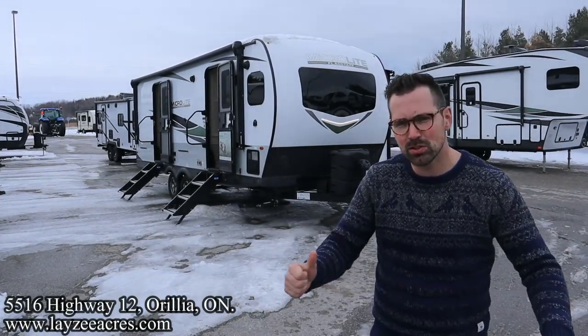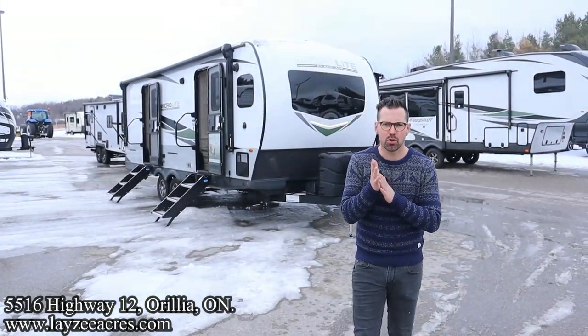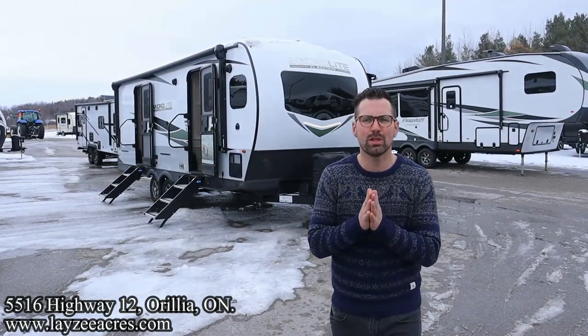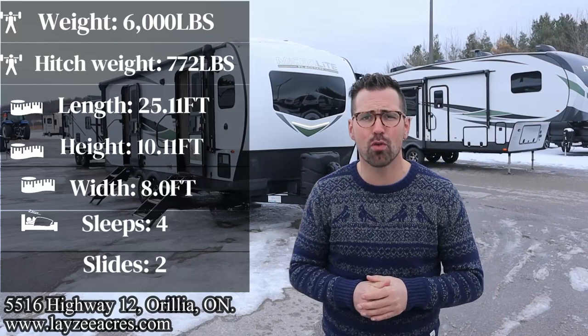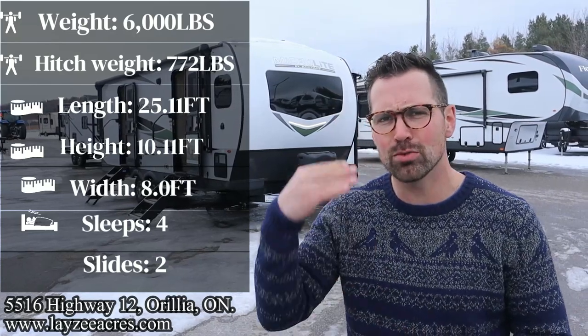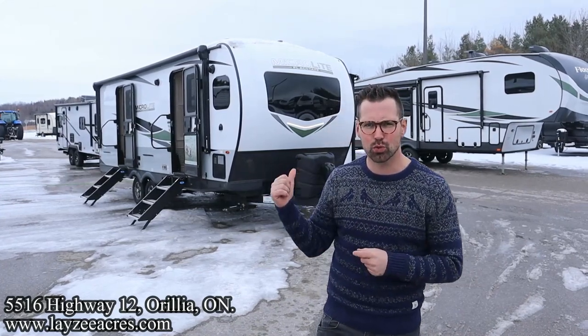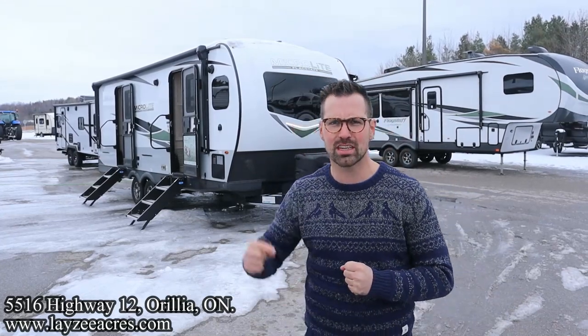Greetings and salutations folks. I'm Josh from Lazy Acres. Thank you for tuning in — we are saving the world here one trailer at a time. Today we're going to take a look at a 2023 Flagstaff Microlite, model number 25 FKBS. This is less than 26 feet overall, 6,000 pounds, front kitchen, double slide, aluminum frame, fiberglass skin with a great looking front fiberglass cap. There's a whole lot of features on this guy.